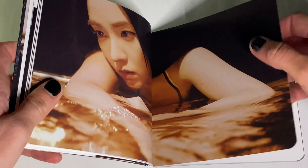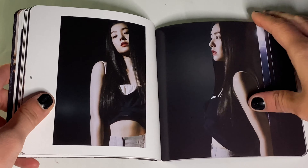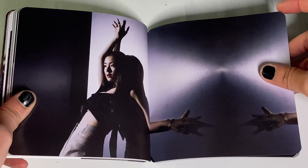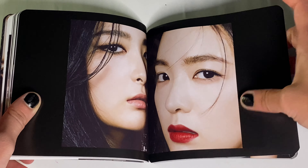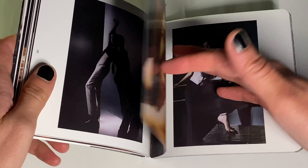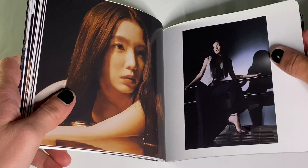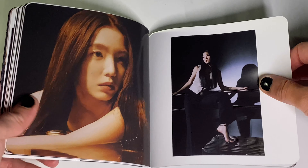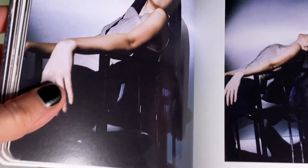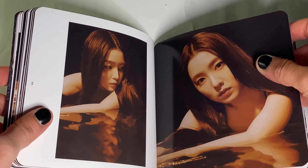Oh my god, look at Irene. In my opinion, I think Seulrine is my favorite ship — as in friendship. Seulrine go so well together; they just complement each other really well. Oh my god, it's so pretty.